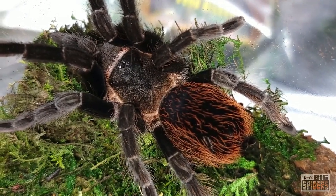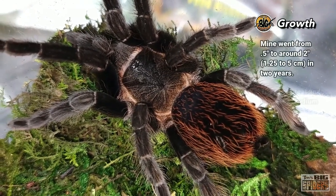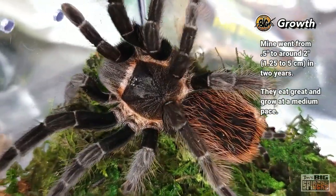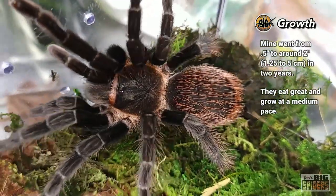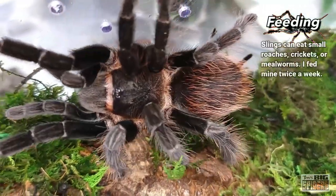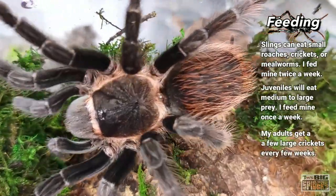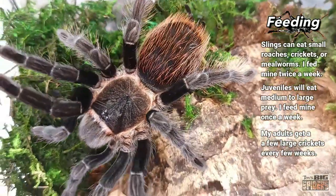Good growth rate, and I think part of that's due to the fact that they're great eaters — the feeding responses are fantastic with these. The slings ate great; I didn't have to do a lot of pre-killed when she was a sling. As slings I fed them usually small red runner roach nymphs or small crickets. As they put on a little size — two inches or so — they'll take down small or medium crickets, small or medium roaches, mealworms. And then as an adult she takes down a couple of crickets at a pop, no problem whatsoever. She's exploring — beautiful, beautiful spider, and being so calm. I really was expecting her to be a little more high-strung.